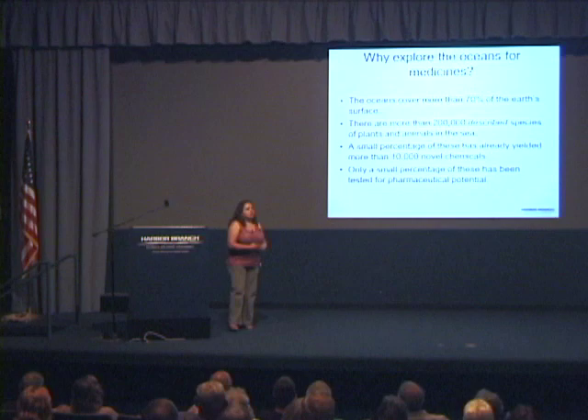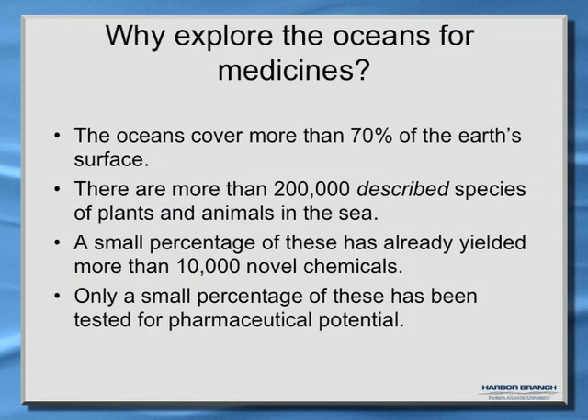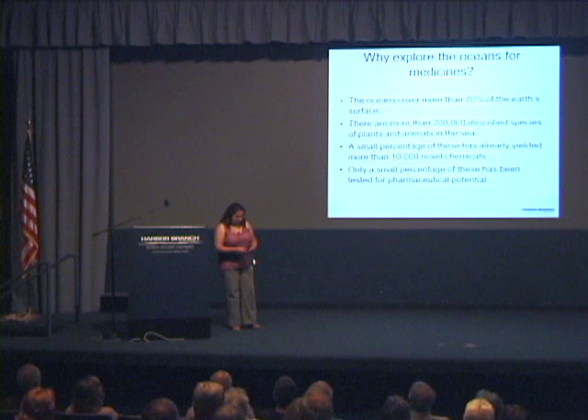So why explore the oceans for medicines? The oceans cover about 70% of the Earth's surface, so it makes sense. There are more than 200,000 described species of plants and animals in the sea, and many believe as many remain to be discovered. A small percentage of this has already yielded more than 10,000 novel chemicals, and only a very small percentage has been tested for pharmaceutical potential. This is really an untapped resource for potential new drugs.